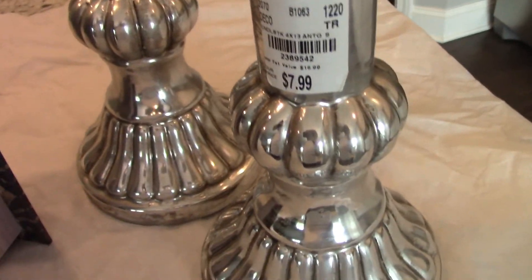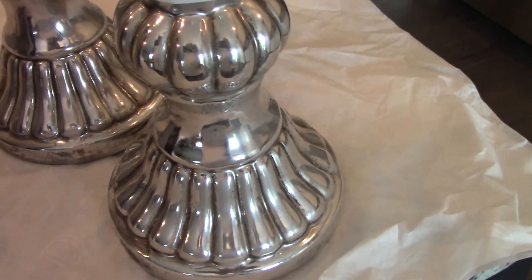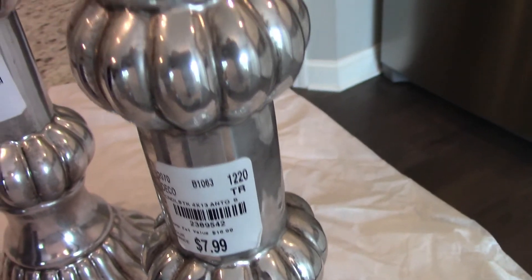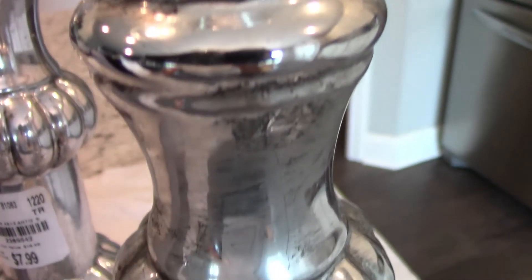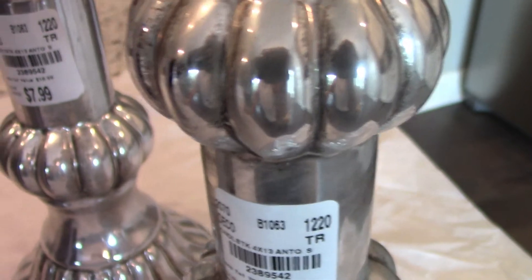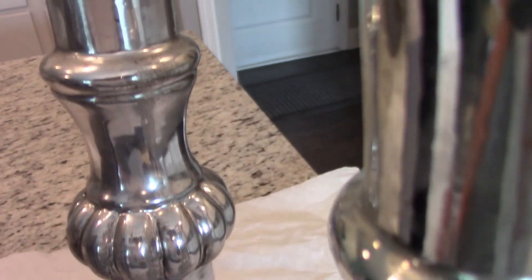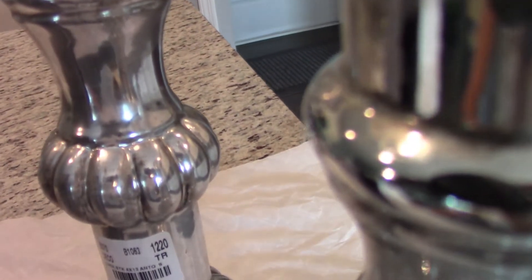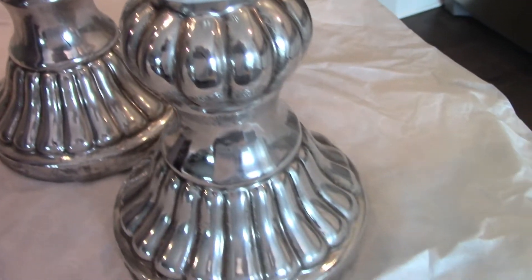Over here at Tuesday Morning, I saw these two candle holders and thought they were really nice. When I saw the price — $7.99 — I said, oh man, I'm going to buy those, so I purchased these as well. I'm using these on my bookcase. I like the silver; I thought it was really pretty, and for the price I thought, okay, these are going home with me.